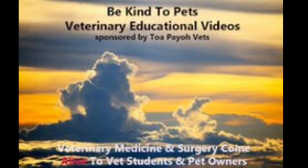This is a Be Kind to Pets veterinary educational video, sponsored by the BioVets. In this video, we will be learning about chemosis in cats, including what it is, what causes it, and what are the symptoms.